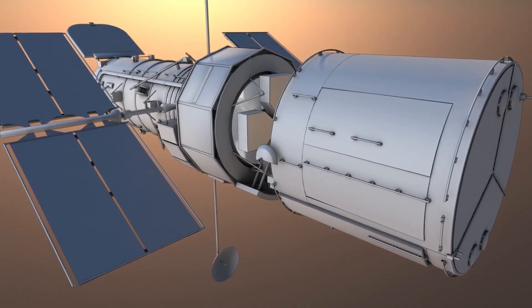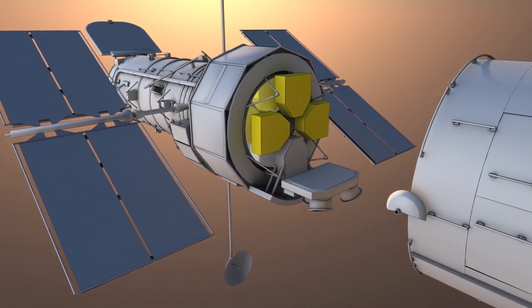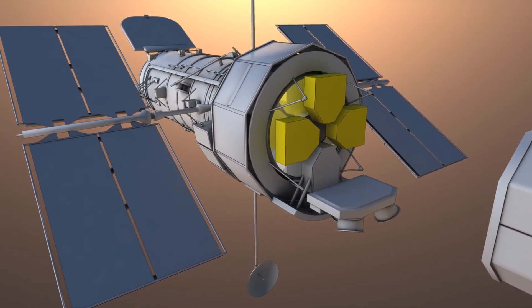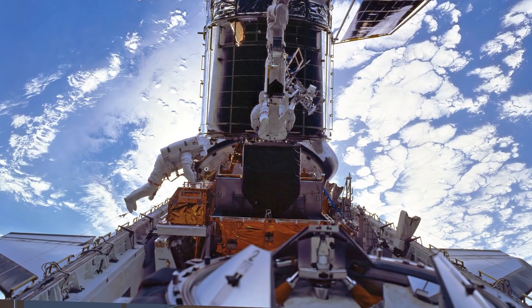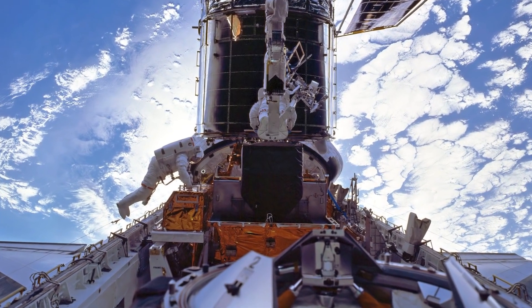To ensure its gaze never falters, Hubble uses three fine guidance sensors located around the circumference of the telescope. These sensors provide precise pointing information for Hubble.